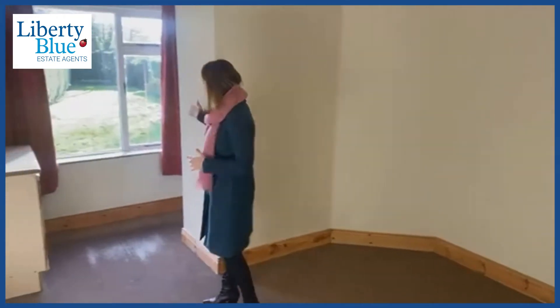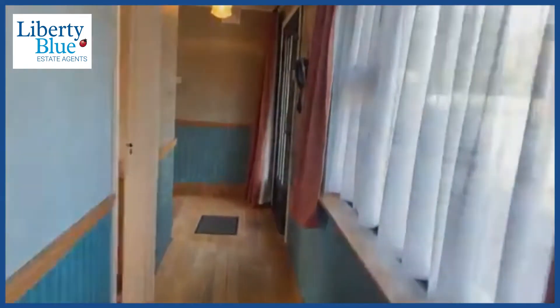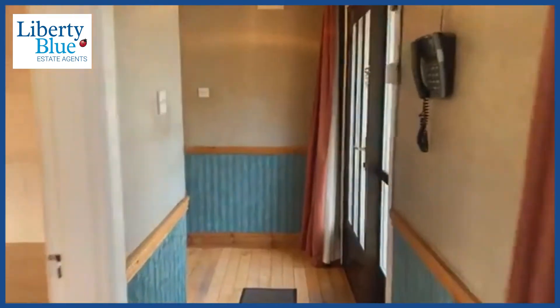This is a second room which can be used as a second reception room because it does have a solid fuel stove here as well, and it's a nice big bright room with lots of light coming in through this window. So this can be used as a home office, a playroom for the kids, a study, or it could be an extra bedroom downstairs for your guests. But let's go and have a look at what's upstairs.